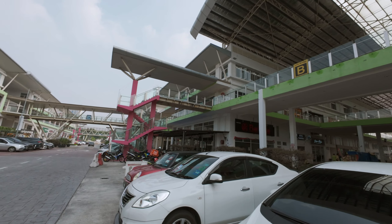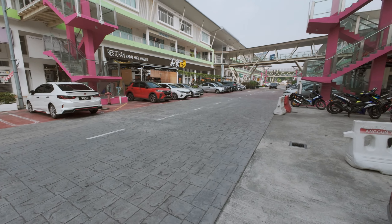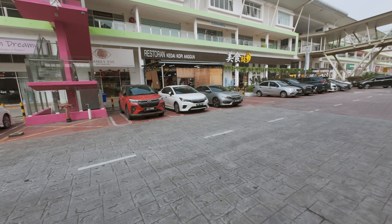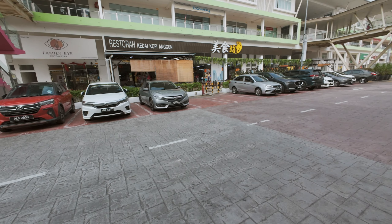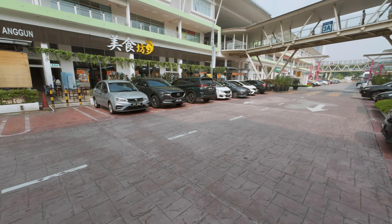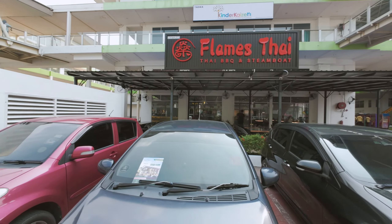This place is huge! Here's Kedai Kopi Anggun — another coffee shop, and it looks even bigger than the one we walked past earlier. And here you go — Thai barbecue and steamboat as well.